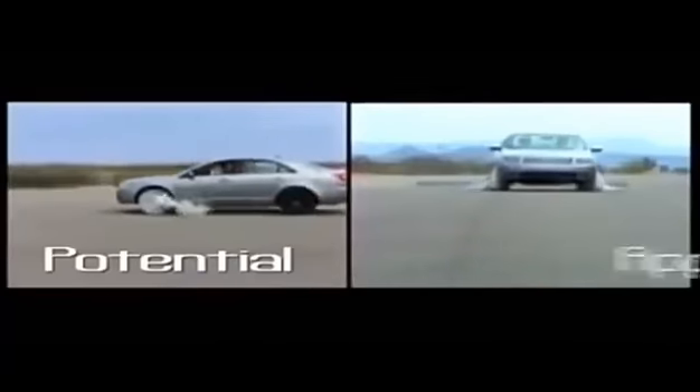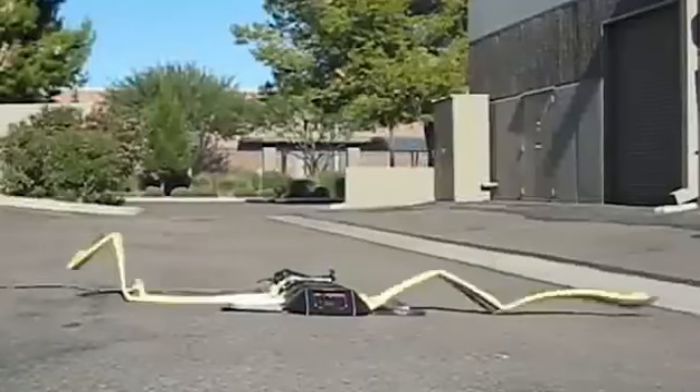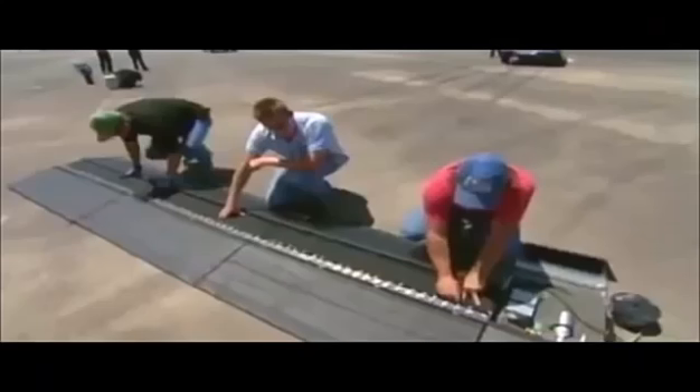Department of Homeland Security for potential deployment at military checkpoints in the Middle East. Based on technology originally developed for the SQUID, or Safe Quick Undercarriage Immobilization Device, the Pit Bull has also been considered for deployment by police departments. Though it looks like an ordinary speed bump, the Pit Bull has a surprise for drivers who fall into its clutches.